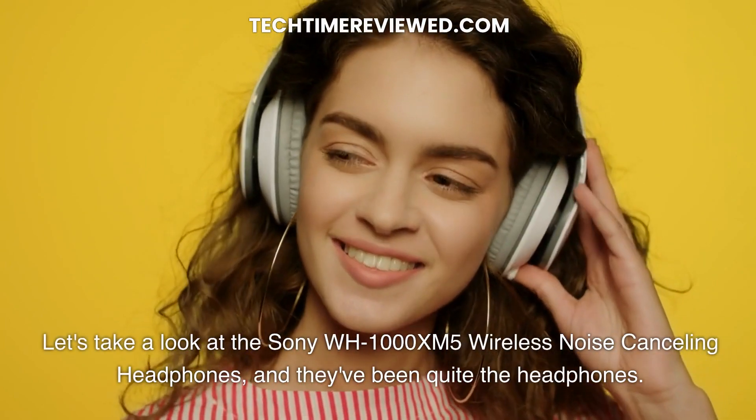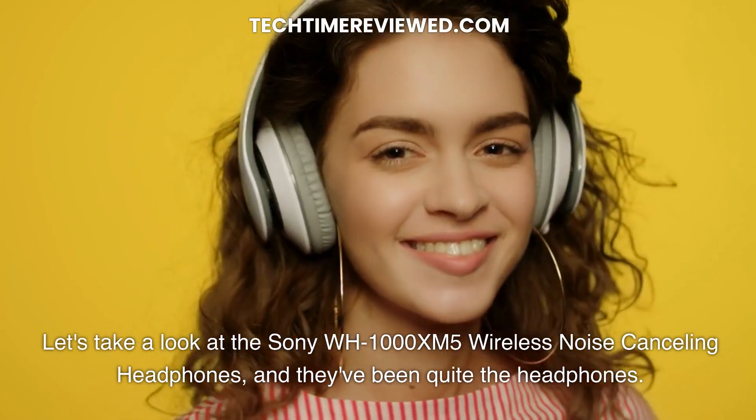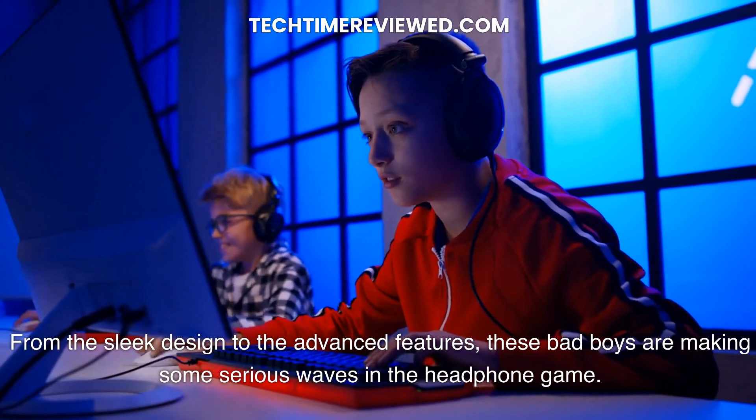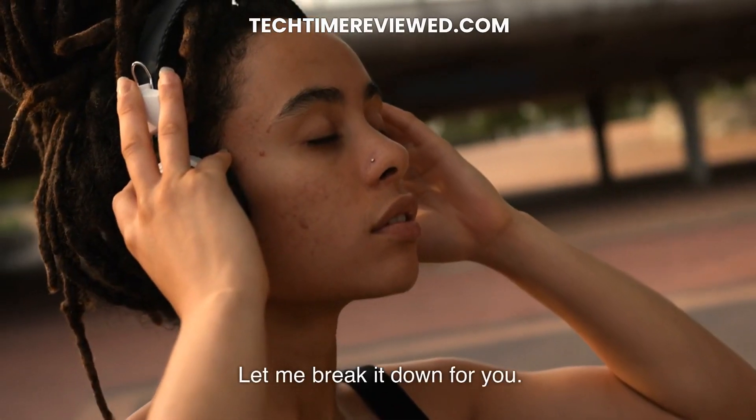Let's take a look at the Sony WH-1000XM5 Wireless Noise Cancelling Headphones, and they've been quite the headphones. These aren't just your run-of-the-mill headphones — they're a full-blown audio experience. From the sleek design to the advanced features, these bad boys are making some serious waves in the headphone game. Let me break it down for you.